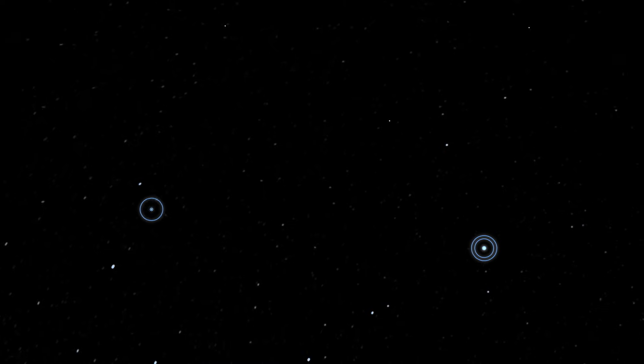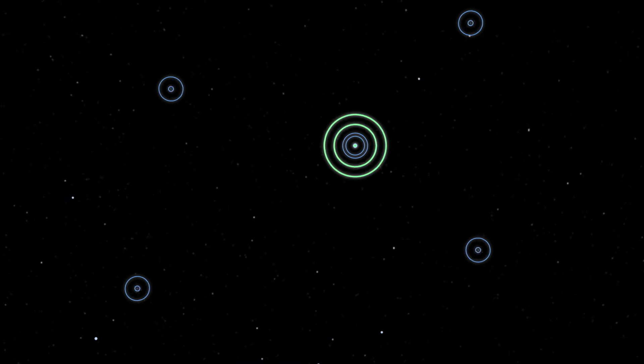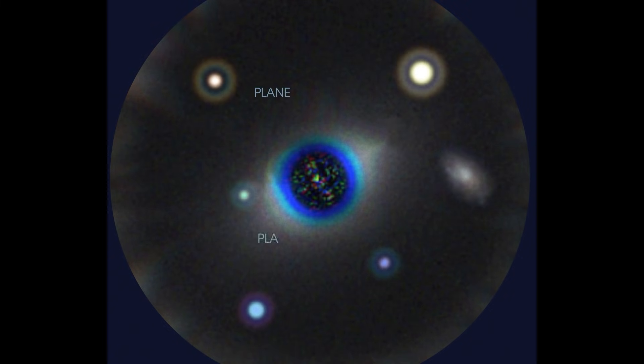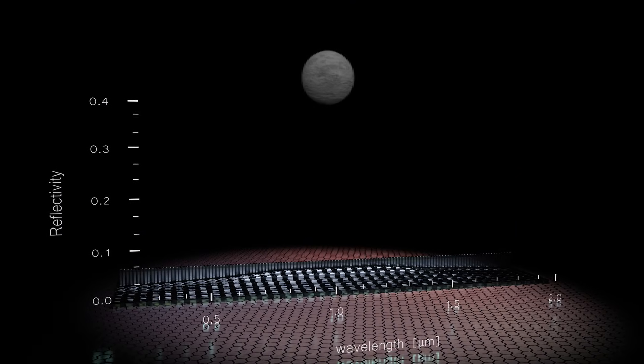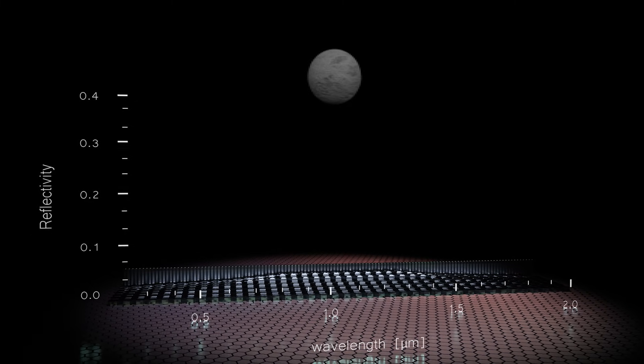Astronomers could then point this mighty space observatory to the most promising planets — those that may hold liquid water. With the help of its coronagraph instrument, which blocks out the dazzling starlight, the telescope will look for undiscovered Earth-sized planets in the star's habitable zone where liquid water could exist. The light from each planet will be split into a vibrant spectrum of colors, revealing clues to the chemical signatures we seek.